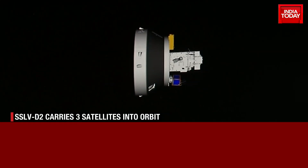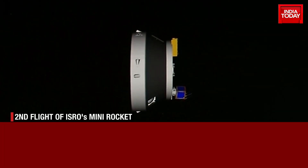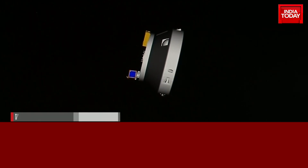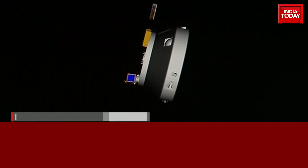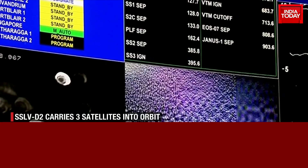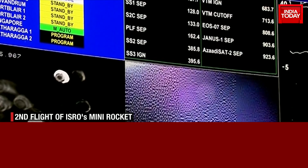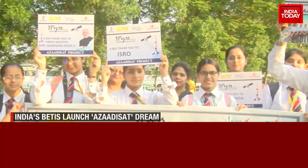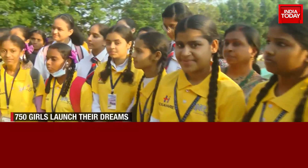The primary payload was the Earth Observation Satellite EOS-07. The second satellite was technology demonstrator Janus-1, in partnership with USA's Antaris. But the highlight was Azadi-Sat-2, by Chennai-based space startup Space Kids. Developed by 750 girl students from 75 schools across India, Azadi-Sat-2 symbolizes budding girl scientists and their space aspirations.